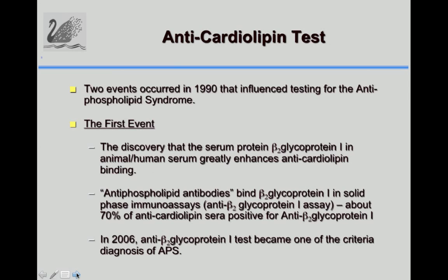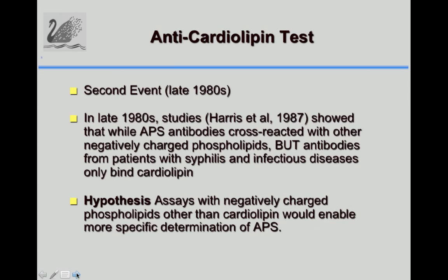The three criteria tests became: anti-cardiolipin, lupus anticoagulant, and anti-beta-2-glycoprotein-1. Additionally, we found that anti-phospholipid syndrome antibodies would bind other negatively charged phospholipids, but antibodies from syphilis and infectious diseases only bound cardiolipin. This led to the hypothesis that using a mixture of negatively charged phospholipids, only APS antibodies would bind, allowing distinction from syphilis and other infectious and autoimmune diseases.